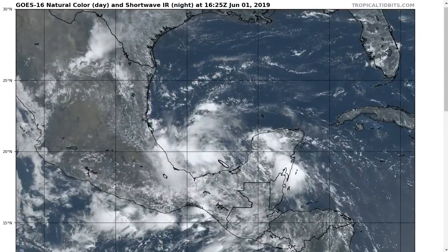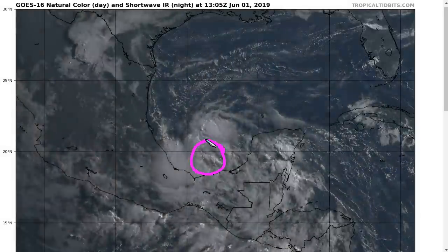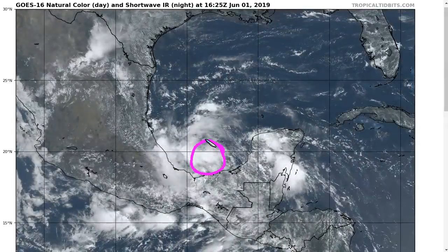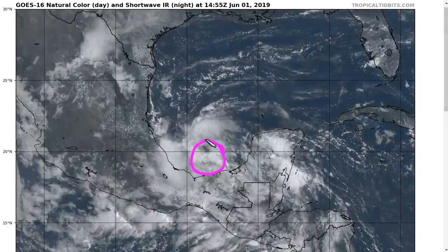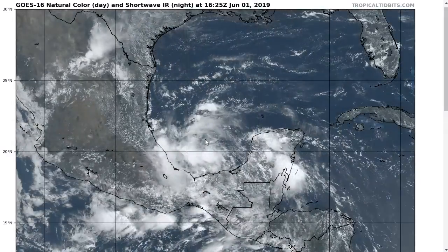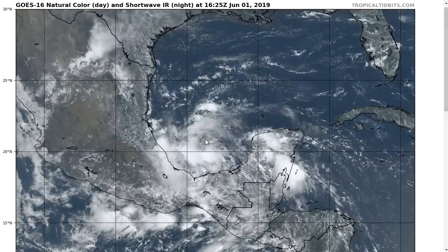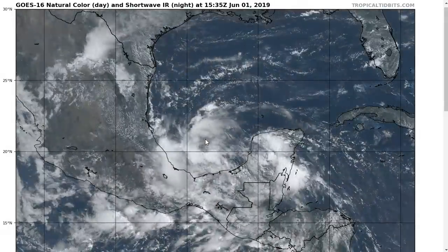So right now: loose, disorganized, but something to keep an eye on here at the very start of the official hurricane season. Invest 91L is its official designation, and the Hurricane Center currently gives it a 50% chance of ultimately developing this week in this area of the Gulf of Mexico. We'll keep an eye on it — thanks for watching.